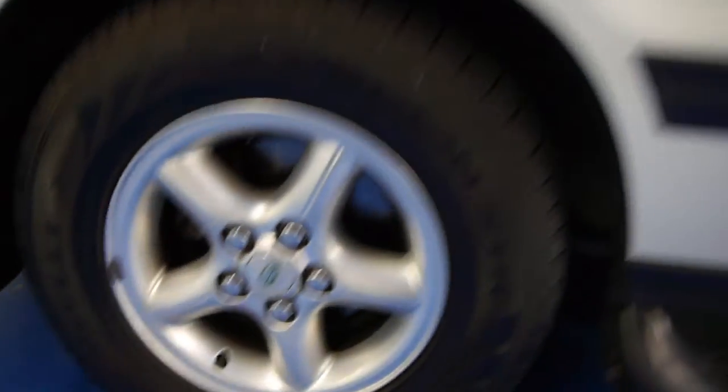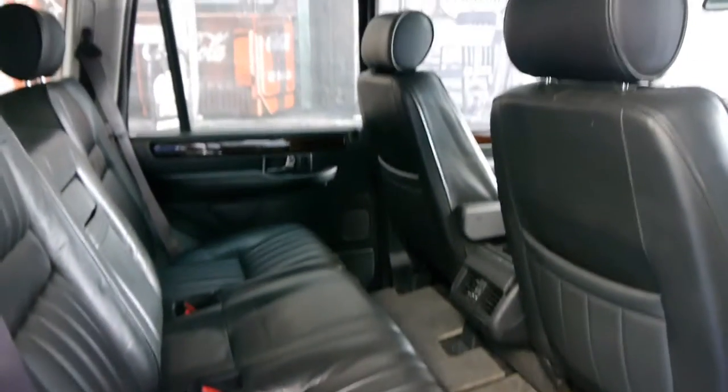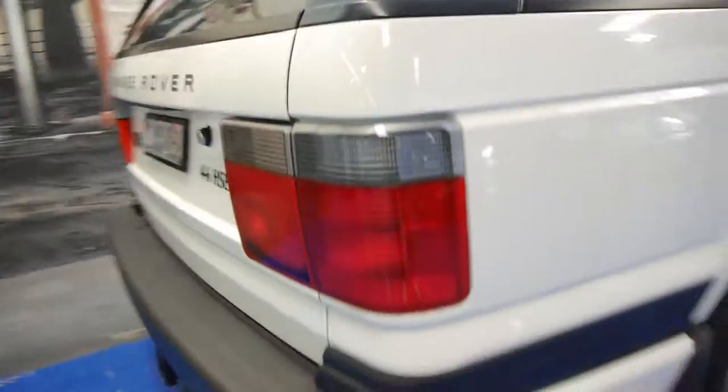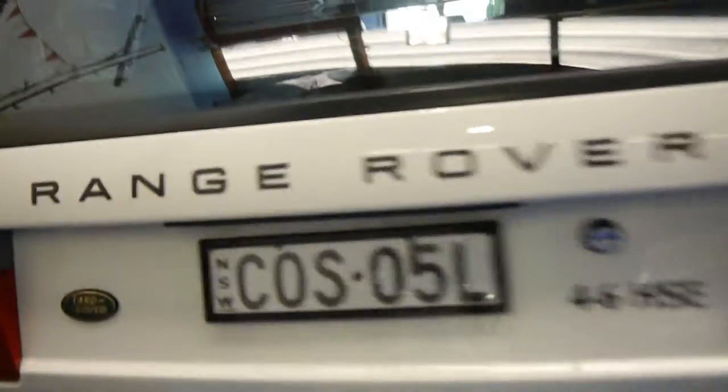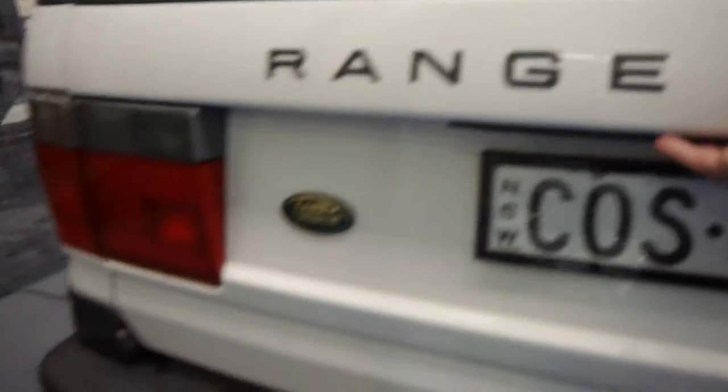It's got the five spoke alloy wheels and side steps, so if you do have children it makes a huge difference. The leather looks absolutely amazing. As you can see it's got the clear indicator lights here, being an update. It's got a tow bar as well — Range Rovers are one of the best towing vehicles.